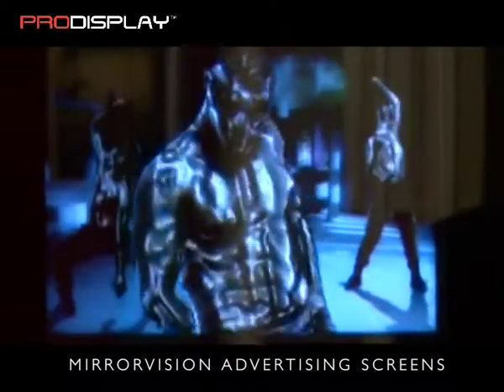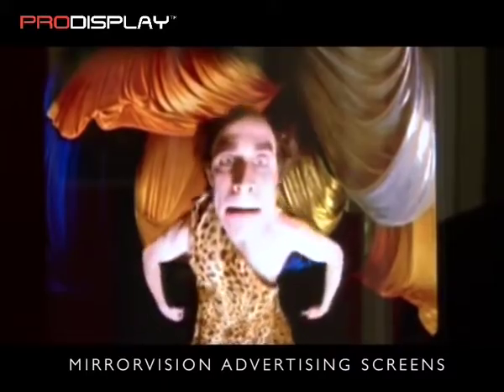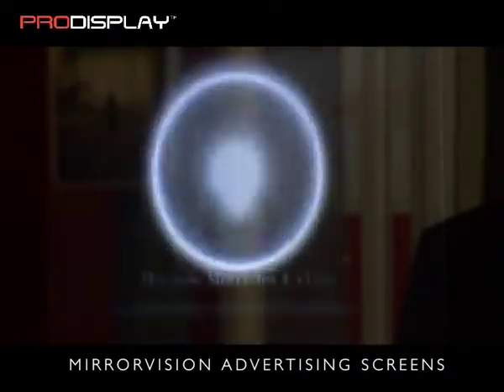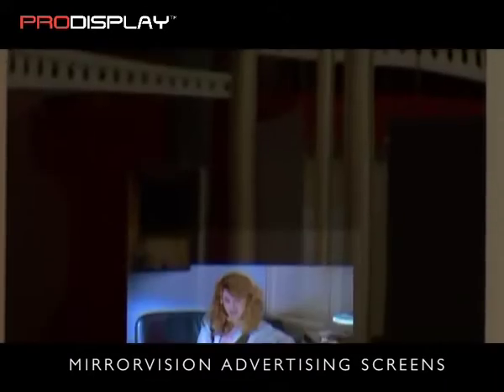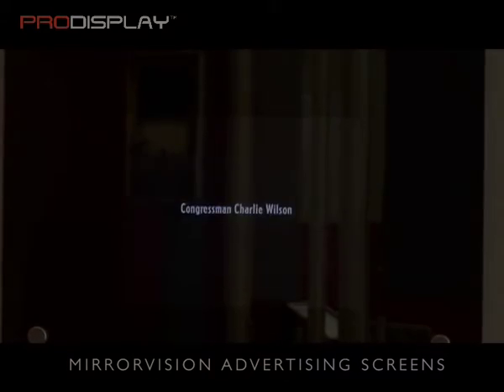Custom screen designs and frame options are available upon request in both landscape and portrait format, including shaped glass screens or multiple LCD panels to display a number of images at the same time.